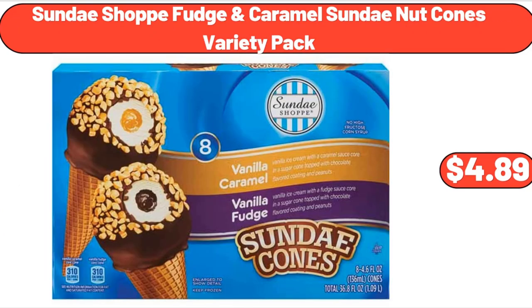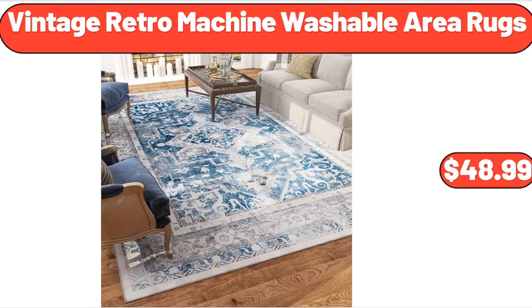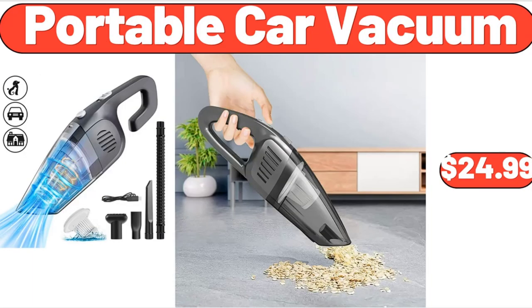Sundae Shop Fudge Caramel Sundae Nut Cones Variety Pack, $4.89. Bellavi Smokeless Portable Fire Pit, $119.99. Vintage Retro Machine Washable Area Rugs, $48.99. Portable Sewing Machine, $39.99. Metal Elevated Garden Bed 40-Inch Planter Box, $62.29. Portable Car Vacuum, $24.99.